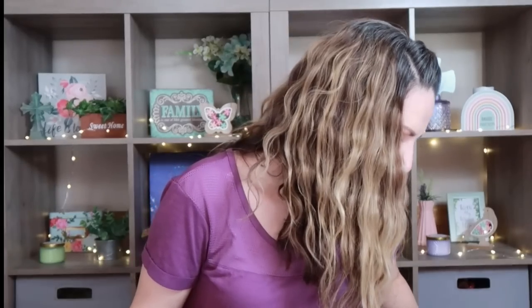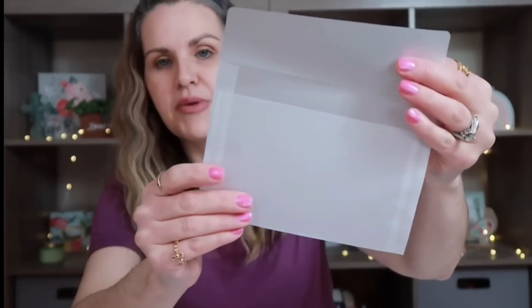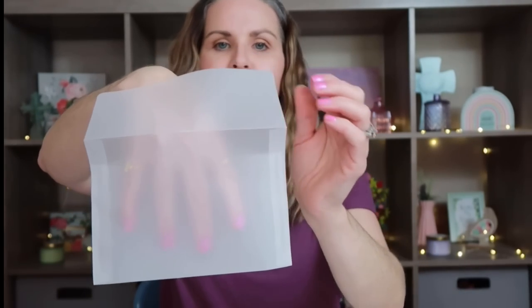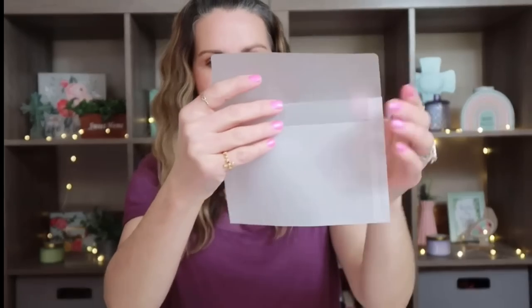I'm super excited to use this next one. It was $2.98 and these are transparent envelopes — kind of like vellum. It came with 10 of them. I'm hoping I can stencil on top of them or use my stamps on them. Look how nice these are — a decent size, perfect for junk journaling. I'm really excited to try them out and see what I can create.